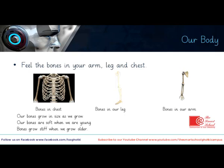Let's do a similar activity in a different way. This time, you will feel the bones under the skin of your chest, your leg, and your arm. Just try to feel the bones under the skin of these parts of your body.